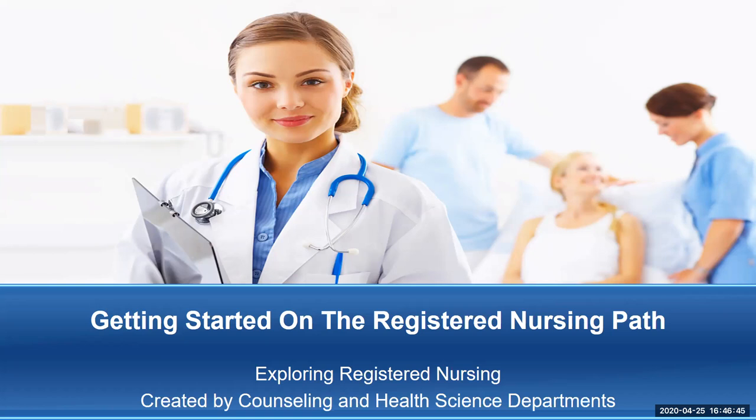This series of videos was created by the counseling and the health science departments, specifically some of the registered nursing professors. So if you're thinking that you might want to become a nurse, these videos are just one tool to give you some information to see if you think it might be the right fit for you.